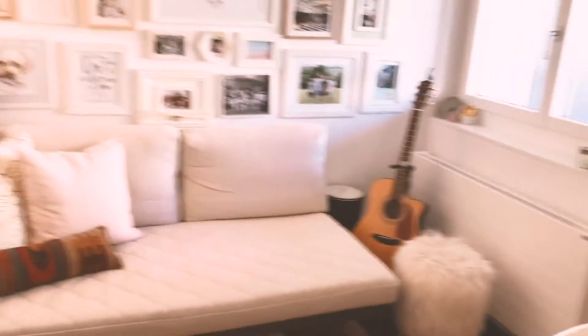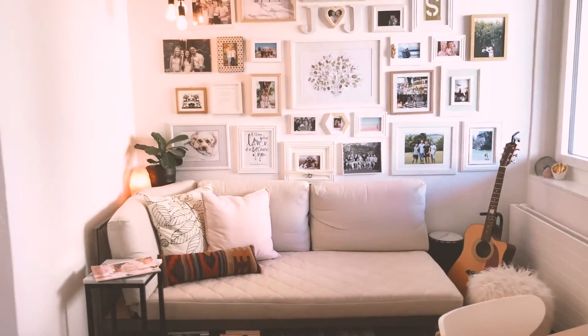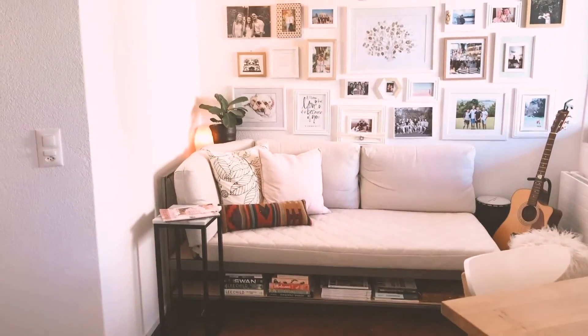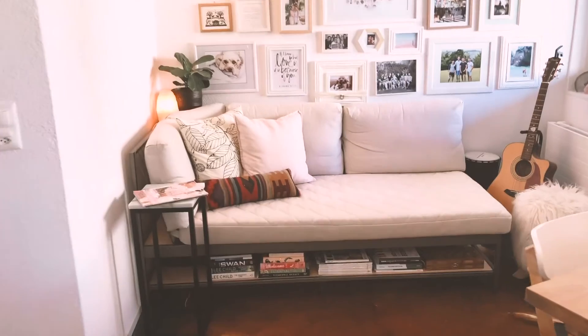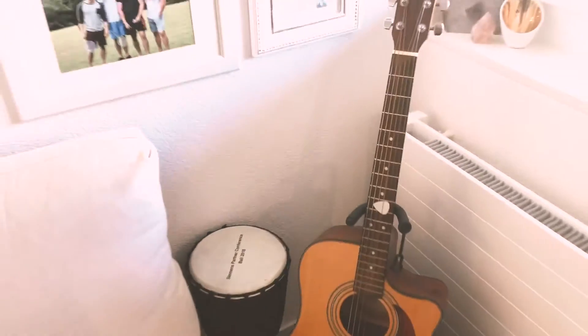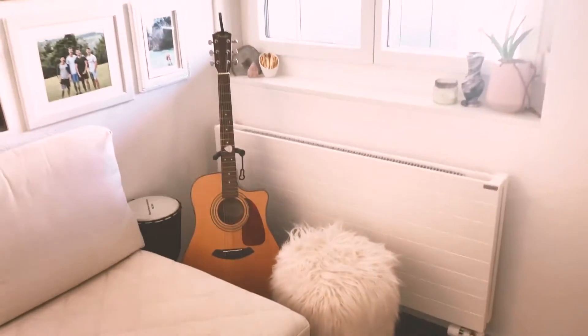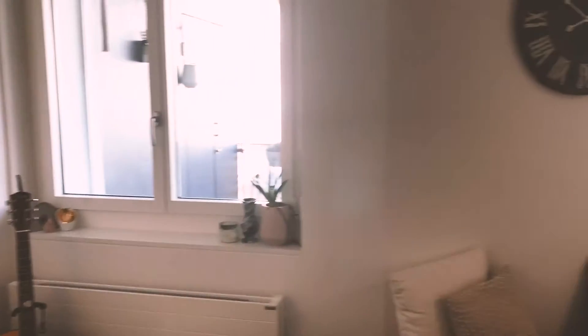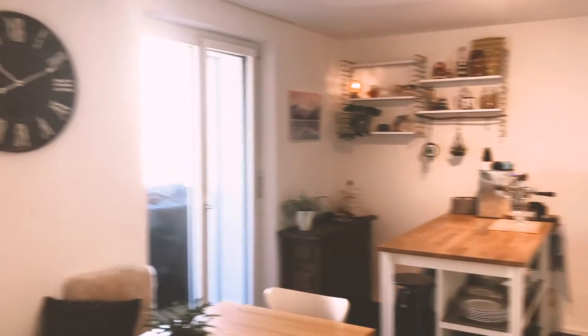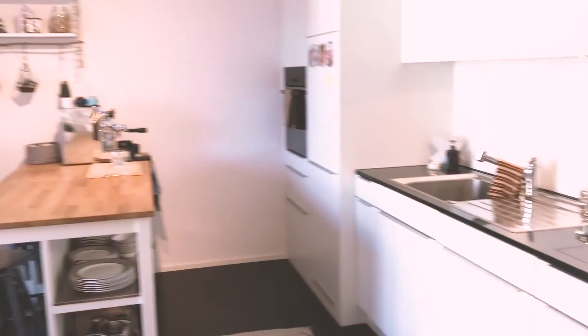Then we come into our main living area. This is supposed to be the TV room, but as you can see there's nowhere to put a TV, which is why we use the third bedroom for that. This is Jason's musical instrument corner — he came home with a bongo drum recently, which is fun.